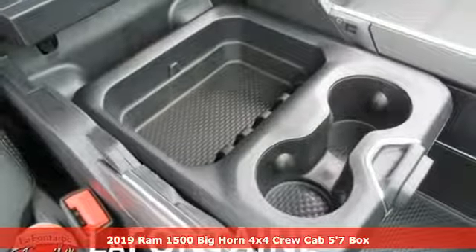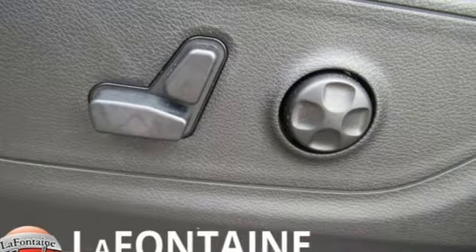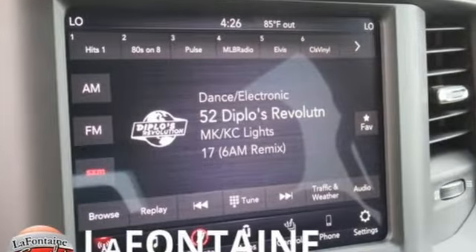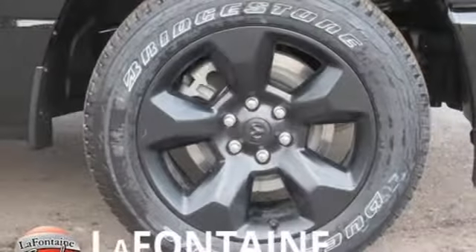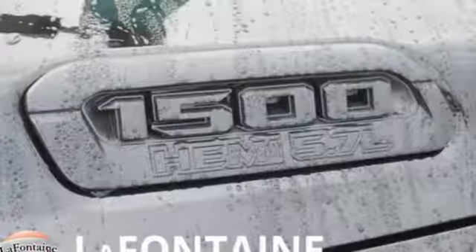It comes nicely equipped with features you'll love: automatic transmission, electronic shift on the fly, driver selectable mode, active grille shutters, streaming audio, and power tilt-down heated mirrors, dual-zone climate control.